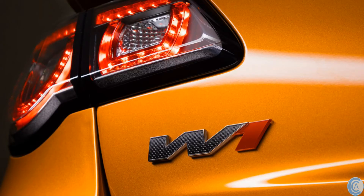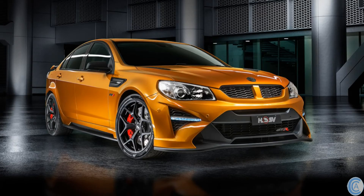HSV is also making an exclusive limited edition GTSR called the W1. They are making just 300 of these at a price tag of $169,990 plus on-roads, and it comes in manual only. But don't go racing to your nearest HSV dealer to put your order down, because they've already sold out — HSV sold out at the mere rumours, let alone the confirmation that this car was coming.